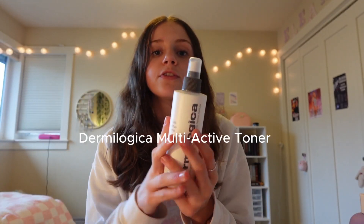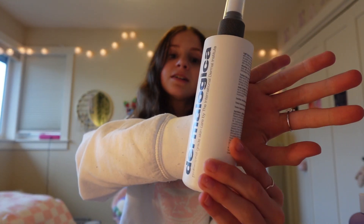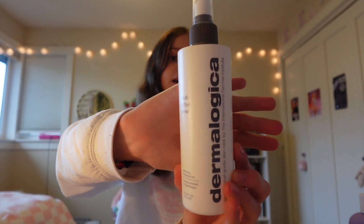Next, I have this toner from Dermalogica. I've been using this same container for like a year and a half, and I've been using this toner for two years. I really want to branch out and try other ones, like the Glow Recipe Toner, and I've heard that the Paula's Choice Liquid Exfoliant is really good too. But for now, this is what I've been using — it works. The Dermalogica Multi-Active Toner is a good product. I'll try to link as much as I can in the description below, and I'm not sponsored by any of these brands, so this is all my own opinion.